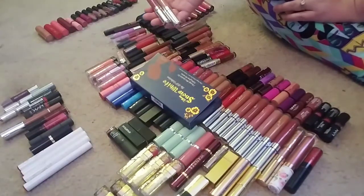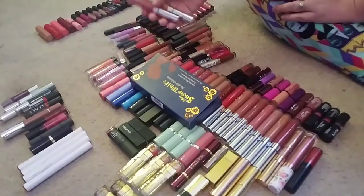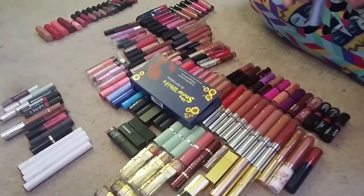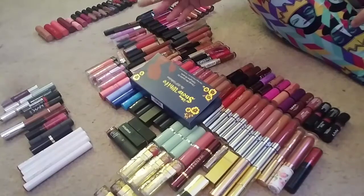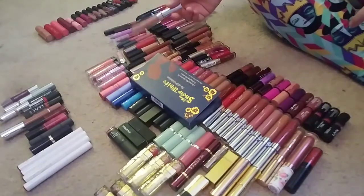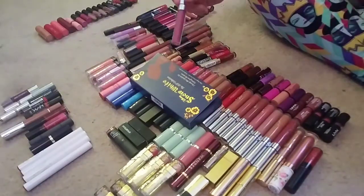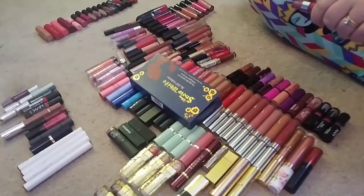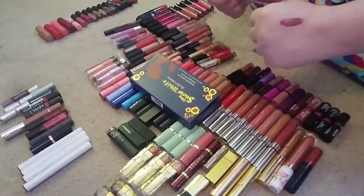These are two ColourPop Ultra Mattes I'm getting rid of. I'm not a huge fan of their Ultra Matte formula, so if I don't love the color I probably should not keep it. This one is in the color Aquarius — it's a cool-tone shade that matches my skin tone and I literally look dead wearing it. And this one is in Viper — it's a cool-tone, very purpley shade that's just not for me. It's a gorgeous color, but it just does not look good on my skin tone. I think it would look gorgeous on deeper skin tones.